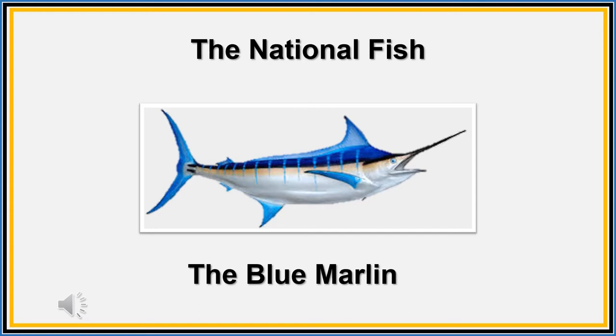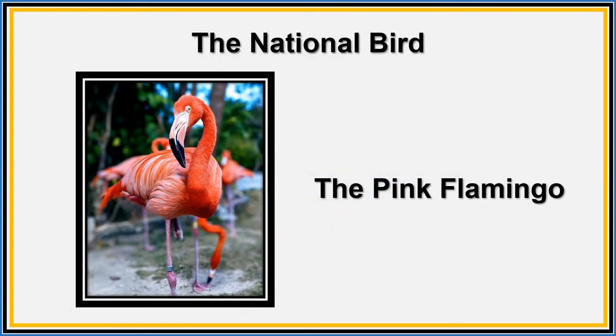The blue marlin is powerful and it is a very good fighter. It can swim fast for a very long time. It can dive deep and leap very high.